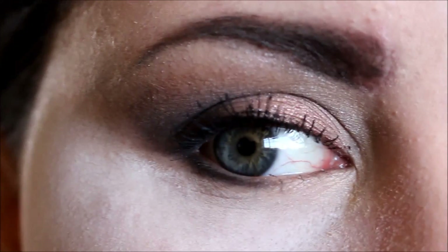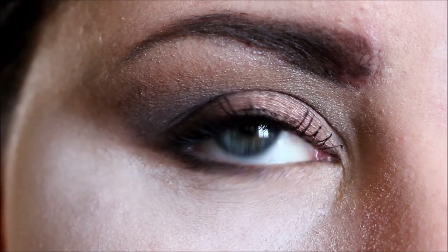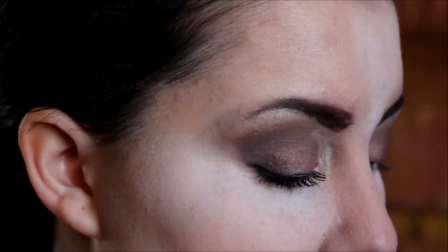This is what the second coat looks like. They are more apparent, but product is starting to collect at the ends of the lashes, and it's starting to clump because you've put too much product on the lashes.